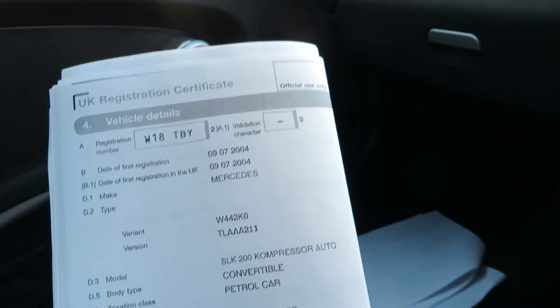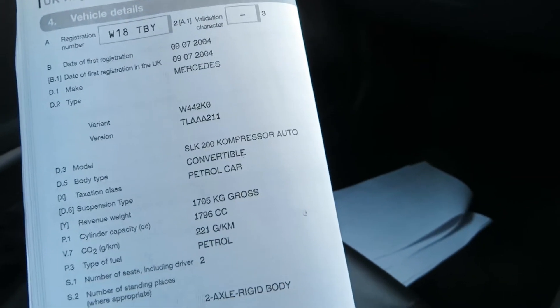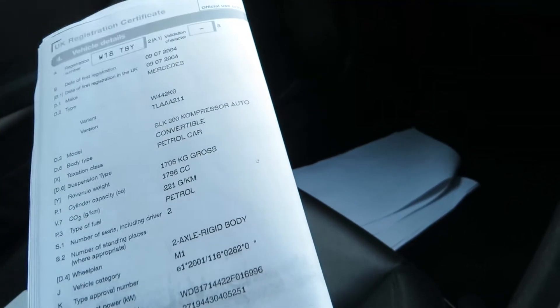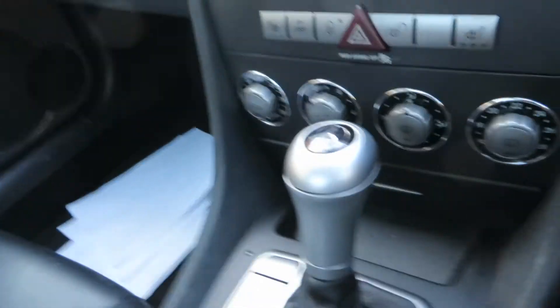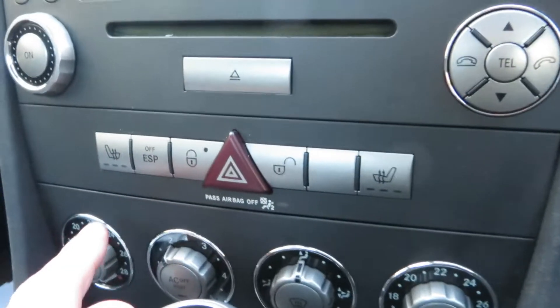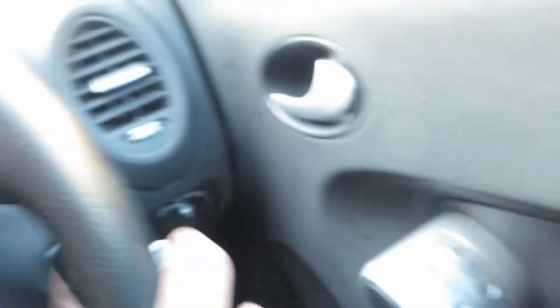Date of first registration: the 9th of December 2004. It's a SLK200 Kompressor automatic convertible petrol car — just a 1.8 litre. As you know it's convertible, we've got an automatic gearbox. There's your stereo system, we've got heated seats as well, cruise control, and electric windows. We've mentioned two keys.